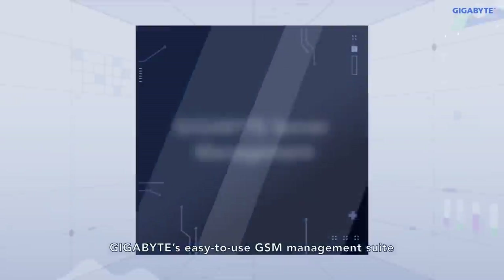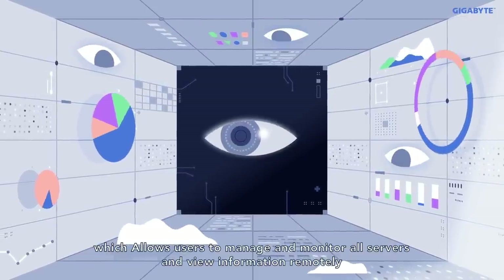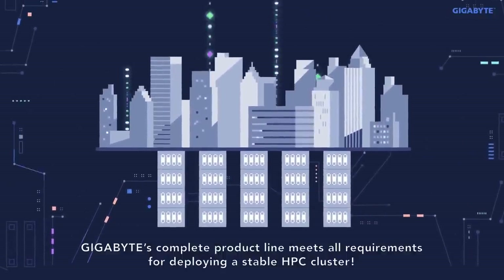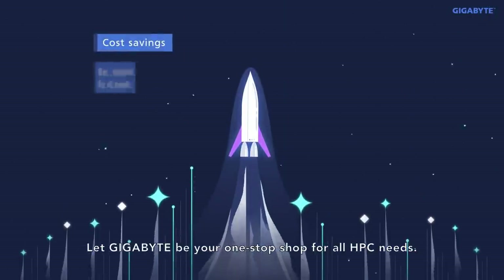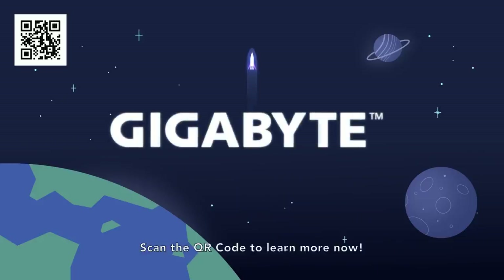GIGABYTE provides an easy-to-use GSM management suite, which allows users to manage and monitor all servers and view information remotely. GIGABYTE's complete product line meets all requirements for deploying a stable HPC cluster. Let GIGABYTE be your one-stop shop for all HPC needs. Scan the QR code to learn more now.